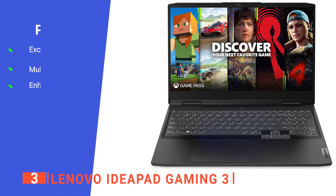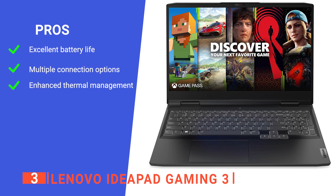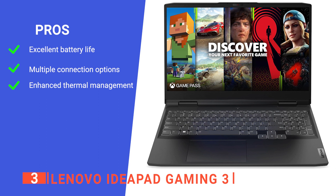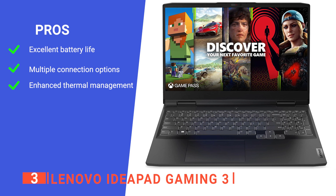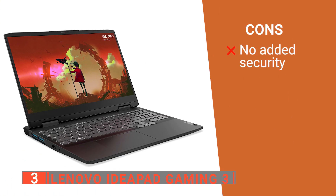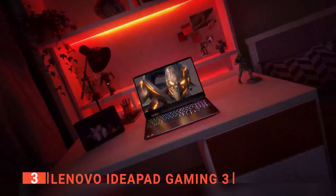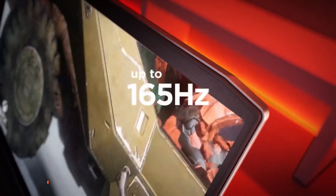Its pros are: it has outstanding battery life that will keep you going for hours of gaming or working, it offers built-in Wi-Fi and Bluetooth, two USB-A ports, one USB-C, HDMI 2.0, RJ45, and an audio jack, and it features a quad vent for enhanced thermal management, keeping you in the action without fear of slowing down. However, it neither has a fingerprint reader nor a face recognition webcam for additional security. The Lenovo IdeaPad Gaming 3 is a budget-friendly laptop with great features that any gaming enthusiast who travels often will love.